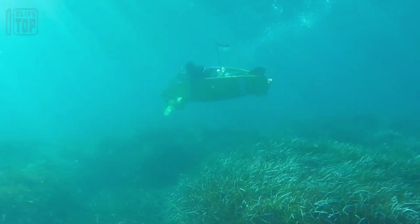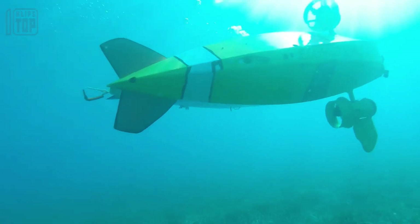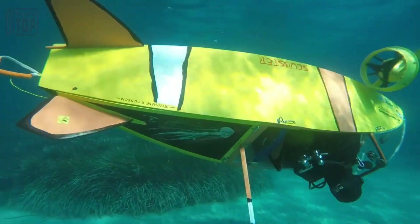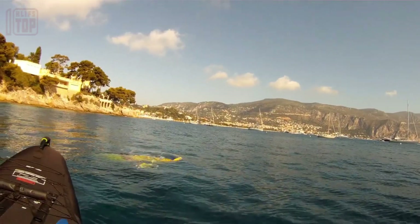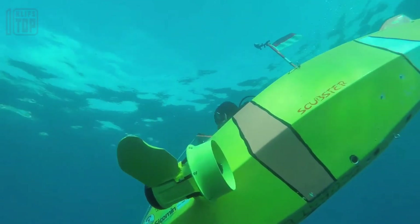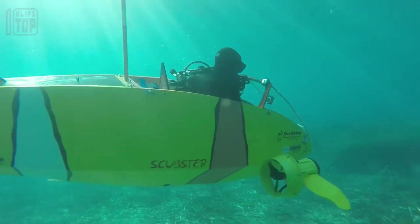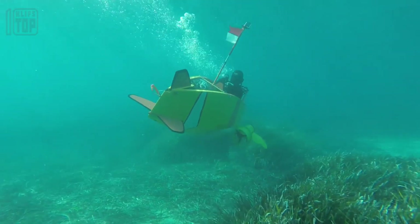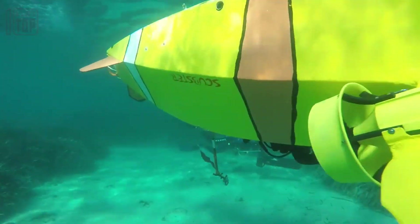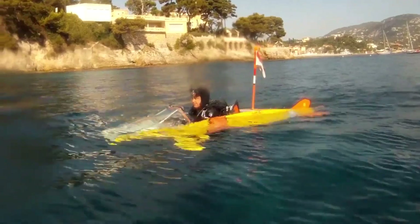Particularly noteworthy is the electric version's endurance, which allows it to operate for approximately two hours on a single charge. The submarine itself boasts a length of 9.8 feet and features a construction combining carbon fiber and polymer materials, ensuring durability and lightweight performance. Its maneuverability is a key asset, facilitated by two independently rotating propellers, while it achieves a maximum speed of approximately 5 miles per hour. The design also incorporates ample space to accommodate additional equipment, further enhancing its versatility.